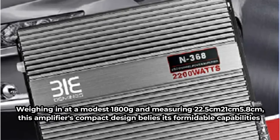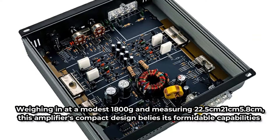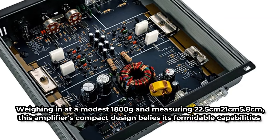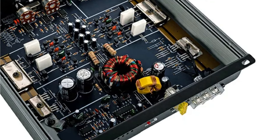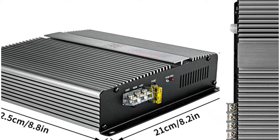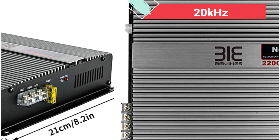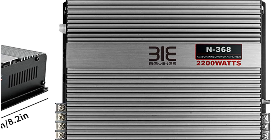Weighing in at a modest 1800 grams and measuring 22.5 × 21 × 5.8 centimeters, this amplifier's compact design belies its formidable capabilities. With an audio sensitivity and signal-to-noise ratio of 92 decibels each, the QMF CTC 3680 ensures crystal clear sound reproduction faithful to the source. Its impedance of 4 ohms, coupled with a frequency range spanning from 20 Hz to 20 kHz, allows for accurate rendition of both deep bass and crisp treble frequencies.